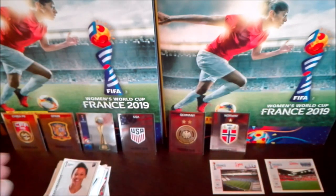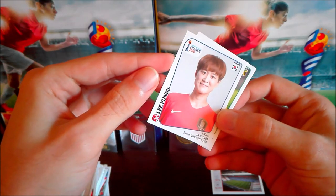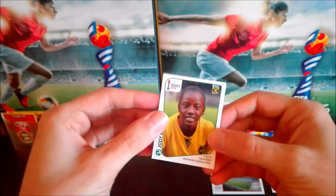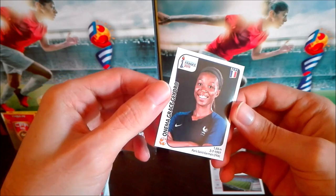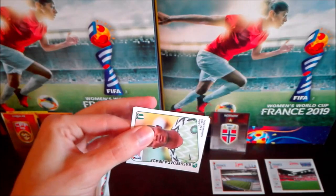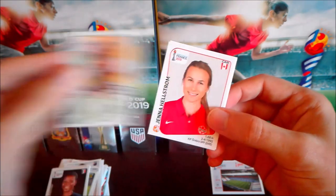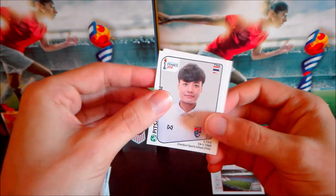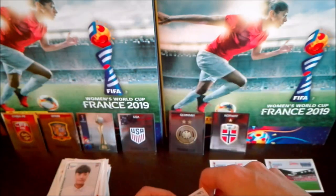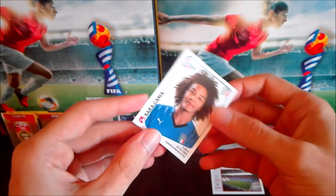South Korean player Ji So-yun, then another South Korean player Lee Hyun-mi — at least they have short easy names. Jody Brown from Jamaica, Risa Shimizu from Japan, and French player Grace Geyoro. Around 15 packets remaining. Rasheedat Ajibade from Nigeria, Hellström from Canada, Sornsai from Thailand — very hard to read — a Nigerian player, and Italian captain Sara Gama.